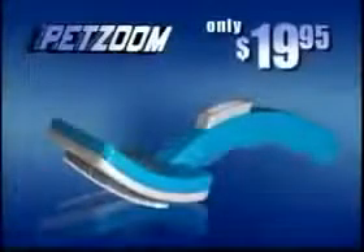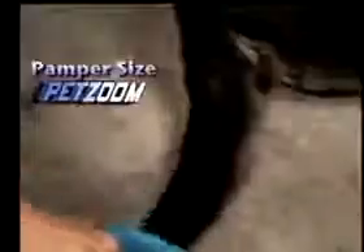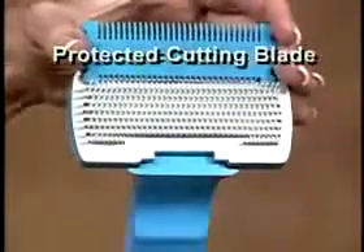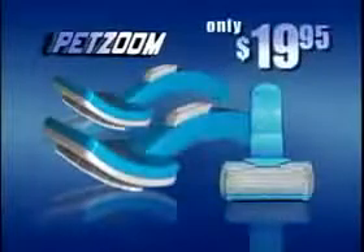Order your self-cleaning PetZoom today for only $19.95. And get the Pampersize PetZoom — perfect for small dogs, cats, sensitive tails, head and ears — a $10 value, free. But wait, order now and get the professional Pet Trimmer with protected trimming blade to painlessly remove hair knots and easily trim anywhere. Order now and get it all: the large PetZoom, the Pampersize, the adjustable Pet Trimmer, plus the TV-only limited lifetime warranty. An incredible $60 value, all for only $19.95.